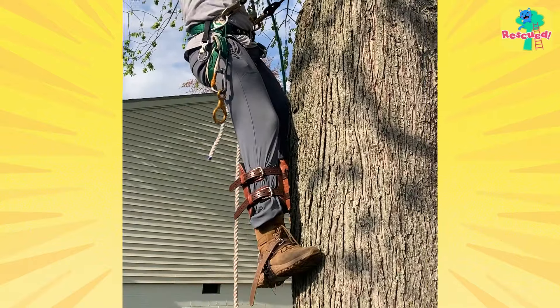Aww, look at these little fluff balls. I wasn't sure what kind of animal they were at first, but they're actually a family of baby barred owls.